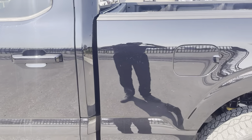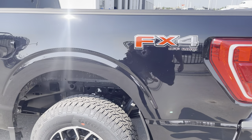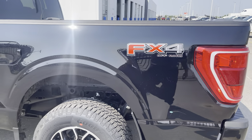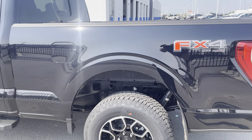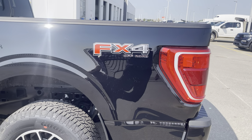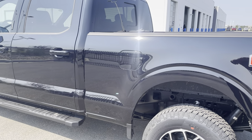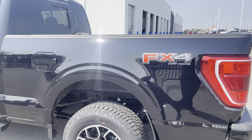This is the 157-inch wheelbase, also known as the 6.5-foot box configuration, giving you tons of space to throw a quad, a sled, or anything else in the back. It has the upgraded FX4 package. That FX4 package gives you upgraded suspension, skid plates underneath, as well as hill descent control and rock crawl mode.